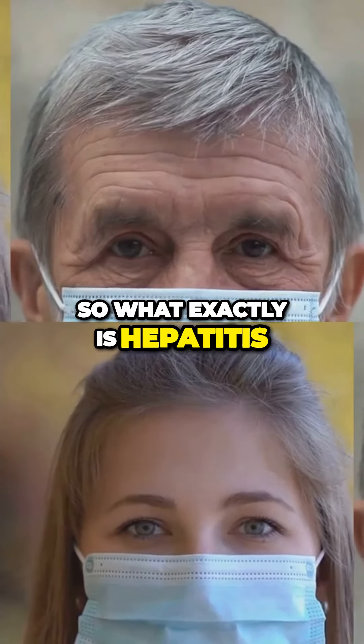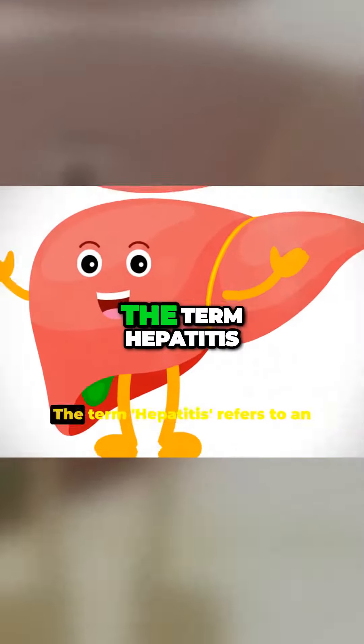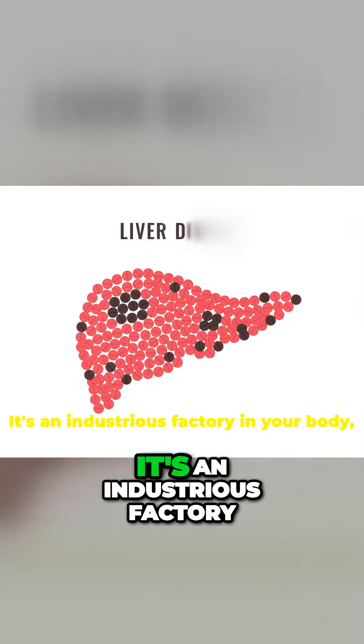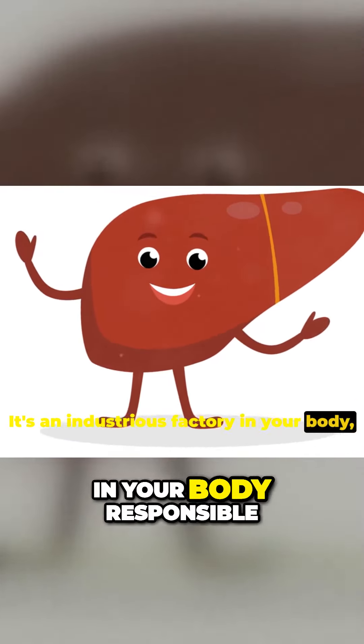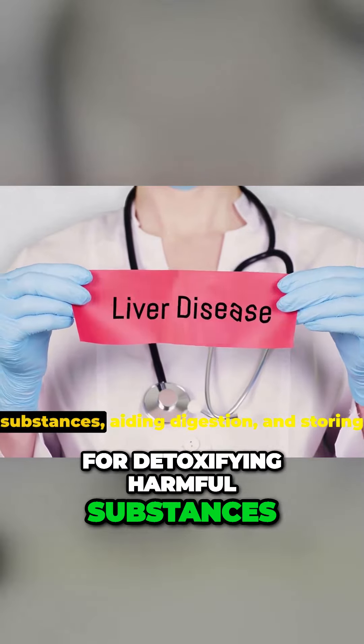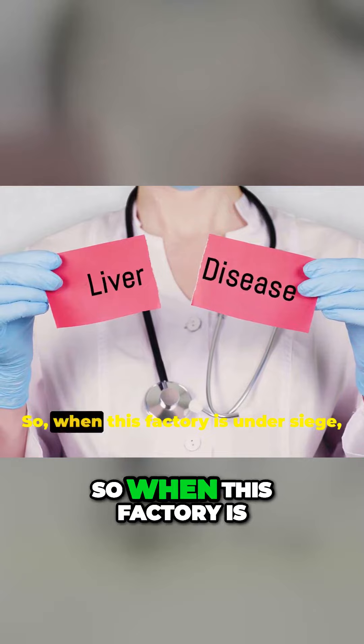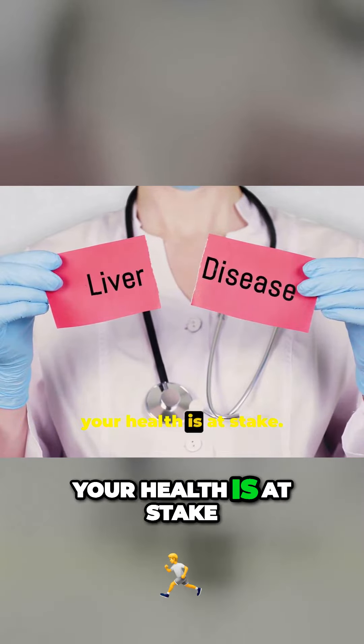So what exactly is hepatitis? The term hepatitis refers to an inflammation of the liver. Now, the liver isn't just any organ. It's an industrious factory in your body responsible for detoxifying harmful substances, aiding digestion, and storing essential nutrients. So when this factory is under siege, your health is at stake.